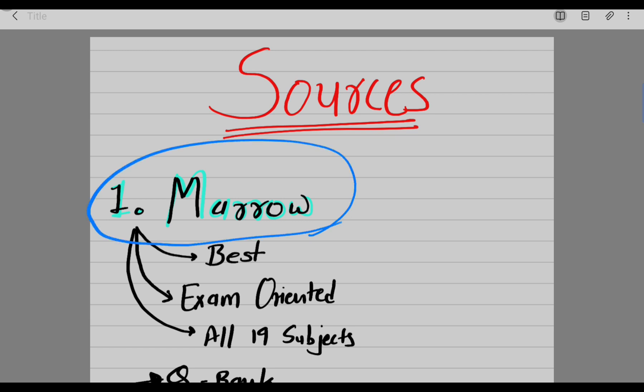The first main source I'm using is Mero. As you all know, Mero is the best source to prepare for FMGE or NEET PG exam. It is exclusively made for these exams and is very exam-oriented — you don't have to open any additional books to prepare. If you want to go into more depth you can check a book, but it is not necessary. Mero includes all 19 subjects in one app.